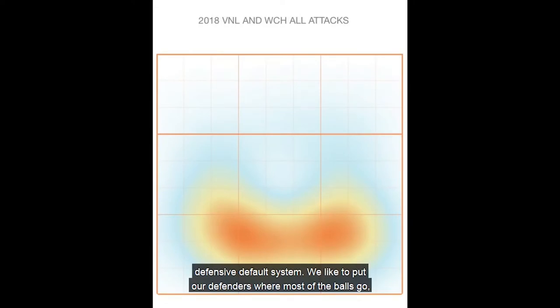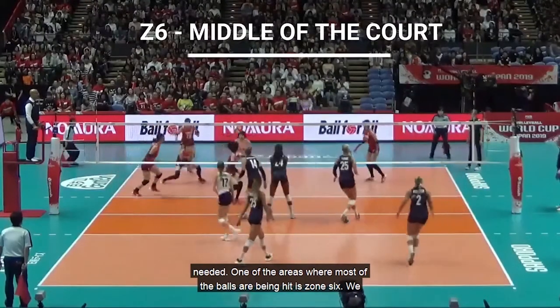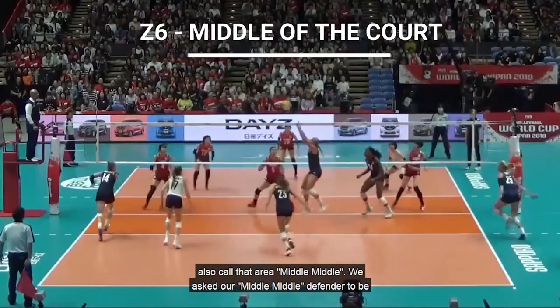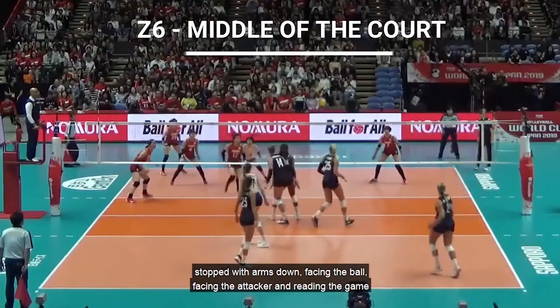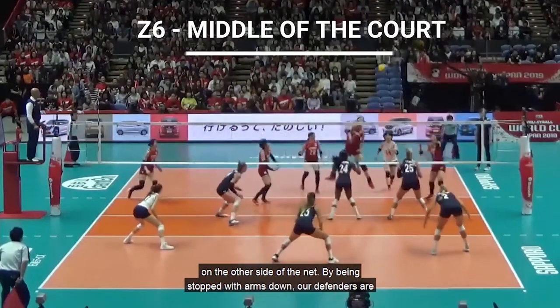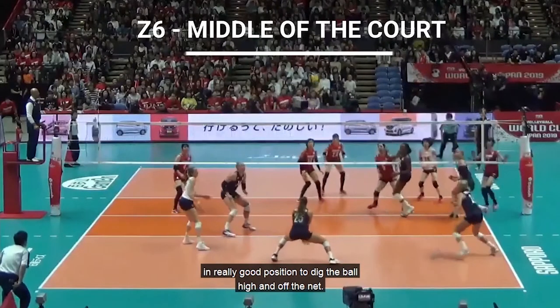We like to put our defenders where most of the balls go, allowing them to make good reads and adjustments if those adjustments are needed. One of the areas where most of the balls are being hit is zone 6 — we also call that area middle-middle. We ask our middle-middle defender to be stopped with arms down, facing the ball, facing the attacker, and reading the game on the other side of the net. By being stopped with arms down, our defenders are in really good position to dig the ball high and off the net.